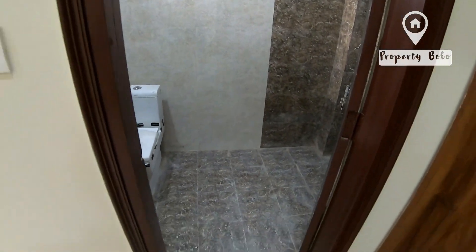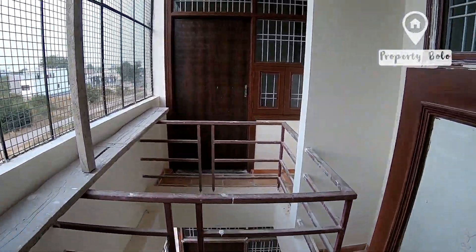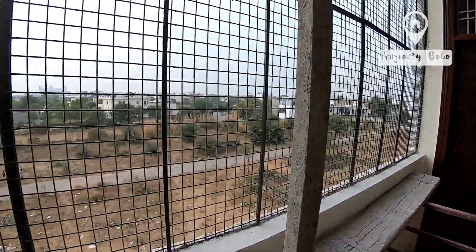Ventilation, including a window and a glass fan. You can see the tiles as well. This is our balcony with ceiling ventilation.